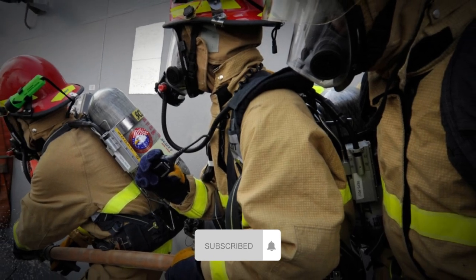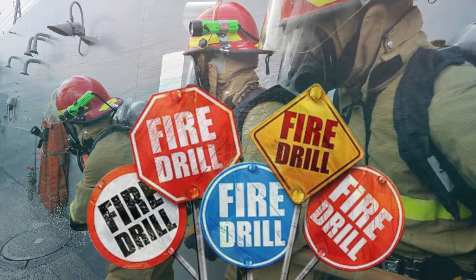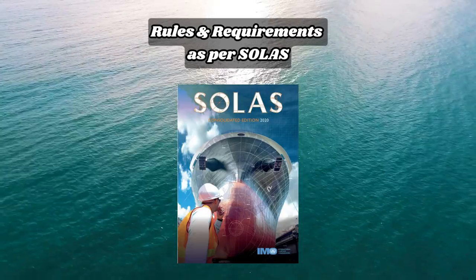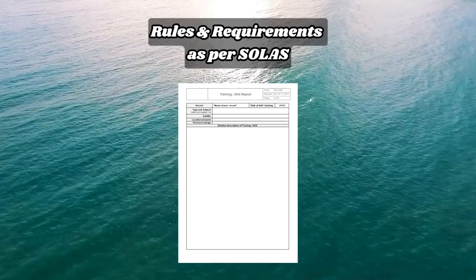Today, we're diving into a really important topic: fire drills on board the vessel. I'll tell you about the rules and requirements set by the International SOLAS Convention for such drills and, of course, I'll show you an example of how to properly conduct a fire drill report.